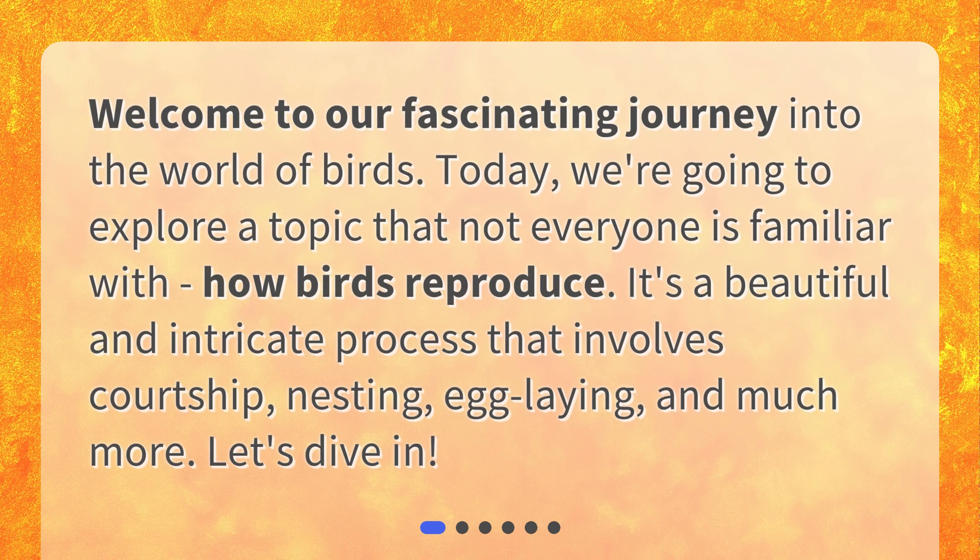Welcome to our fascinating journey into the world of birds. Today, we're going to explore a topic that not everyone is familiar with: how birds reproduce. It's a beautiful and intricate process that involves courtship, nesting, egg-laying, and much more. Let's dive in.